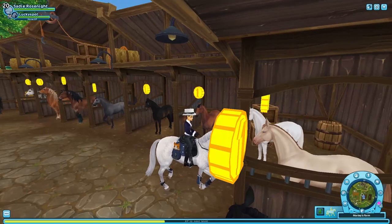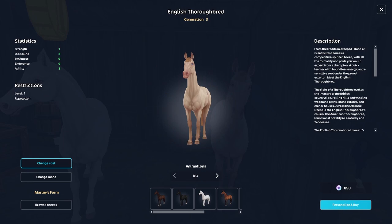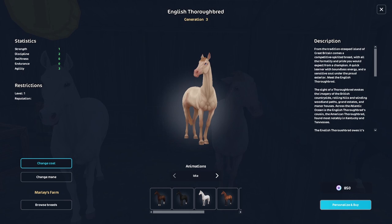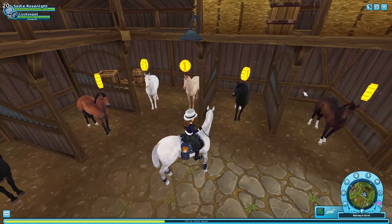Oh my word, the thoroughbred is so cute — it's a cremello! Guys, it's adorable, it's really nice. I'm just a big fan of thoroughbreds; they can slap anything on them and I'd like it. This is really unique — I might get it later on, but it's not on my wish list right now.